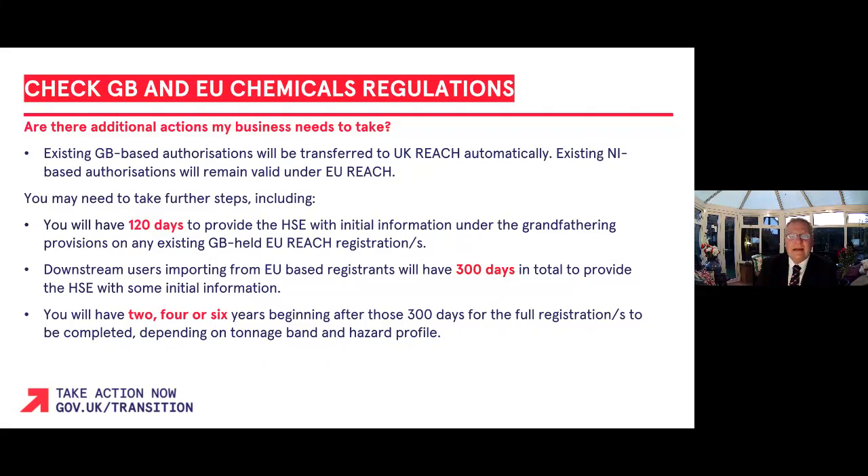The government has extended the deadline for downstream users of substances from EU-based registrants by a further 120 days. This means that registrants now have 300 days in total to provide the HSE with some initial information under the downstream user import notification transitional provision. You can do this by providing initial information under the grandfathering provision on the registration to the Health and Safety Executive, using the HSE, which is the agency for UK REACH, by the 30th of April 2021.